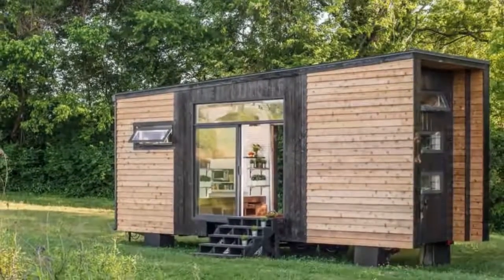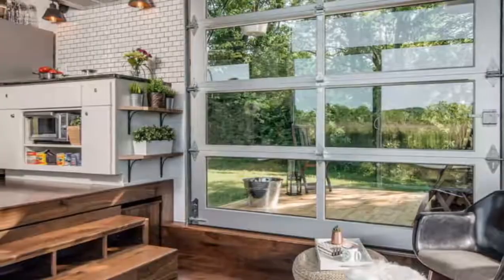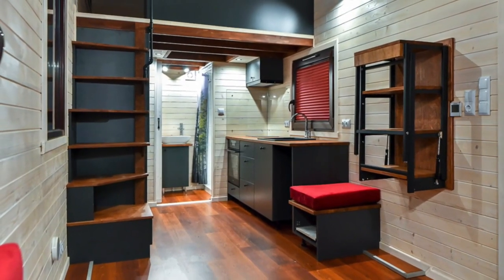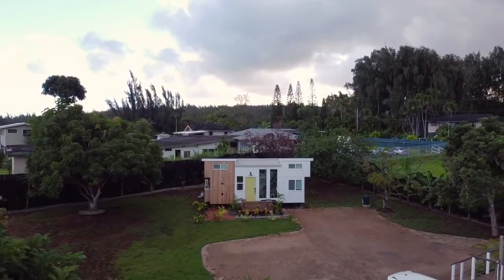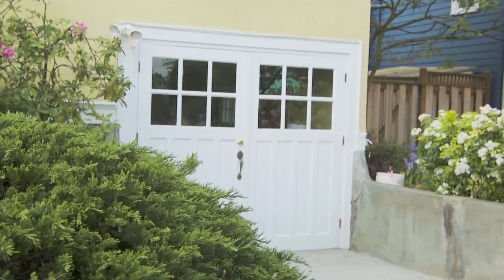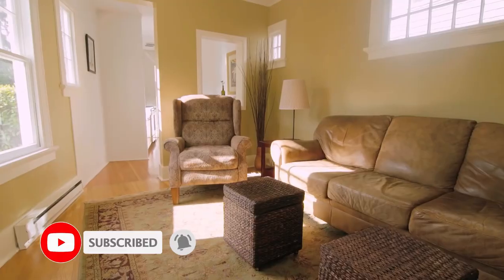These small houses are everything but plain, with hardwood floors, stained glass panels, slick finishes, and the perfect furniture. Today, the top 10 most luxurious tiny houses in the world. Hello and welcome to MAG Top 10 Luxury. Before we begin the video, hit the like button, share the video, and subscribe to the channel.